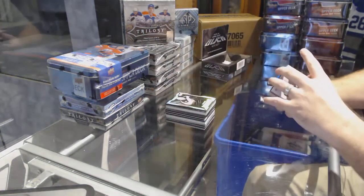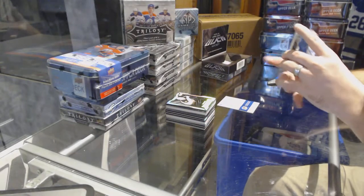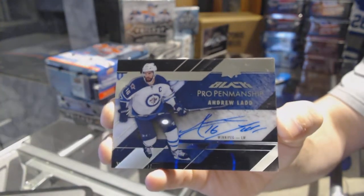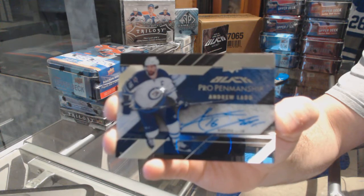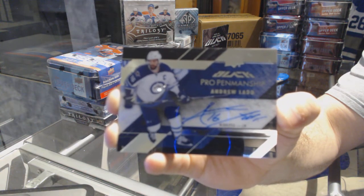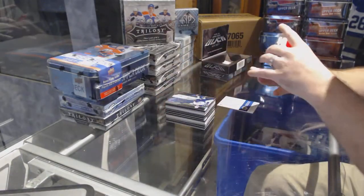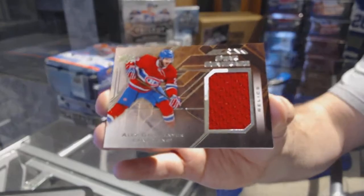This is the black case, Mike. Who we've got for the Winnipeg Jets, pro penmanship — Andrew Ladd. Star Coverage — Alex Galcheniuk.